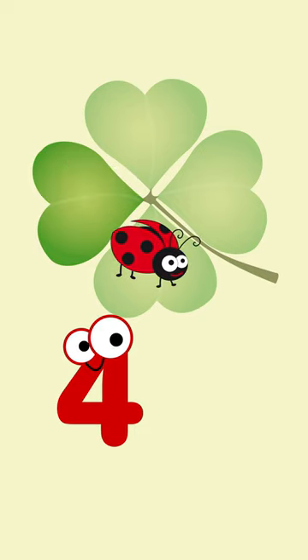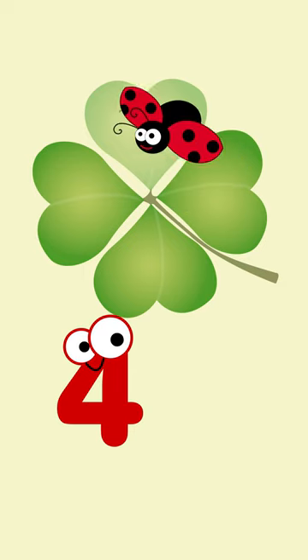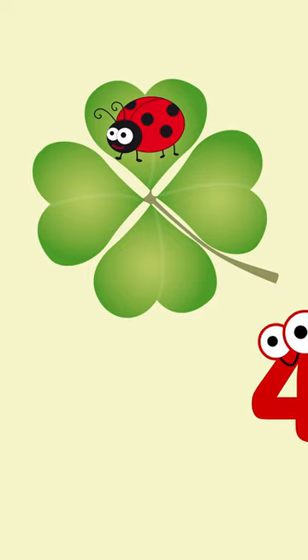One, two, three, four! A four-leaf clover! Four.